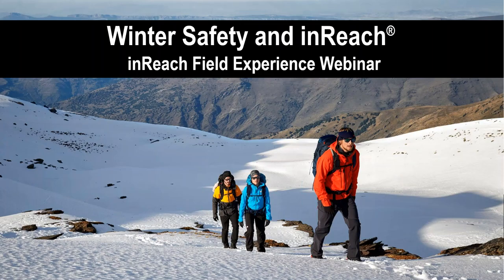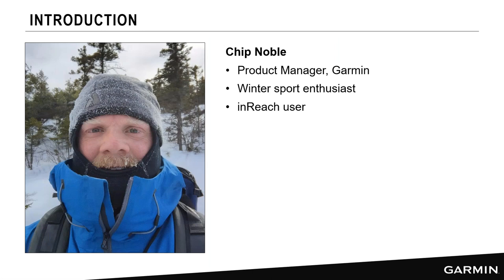Good afternoon and welcome to another inReach field experience webinar. Today we're going to be talking about winter safety and your inReach. My name is Chip Noble, I'm a product manager here at Garmin. And as you can see from this slightly frosty picture from a winter hike here in Maine, I am also a winter sports enthusiast and an inReach user.